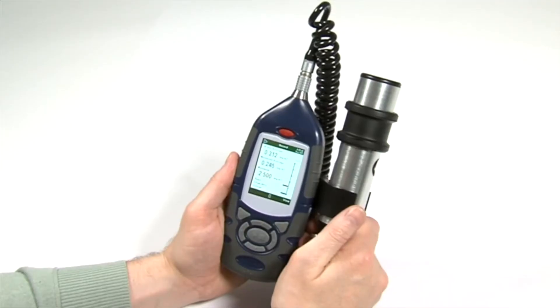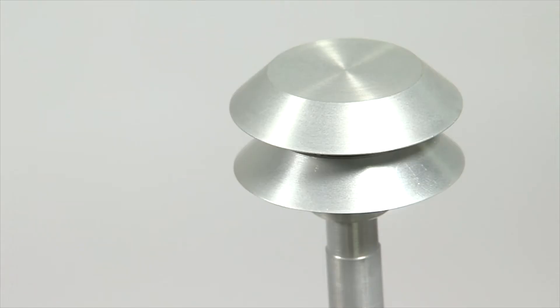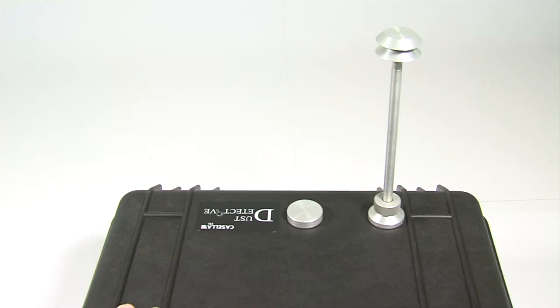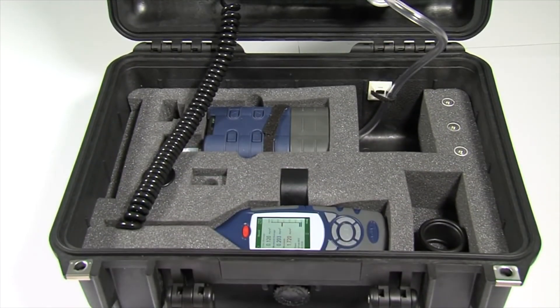The MicroDust Pro can also be used in conjunction with the dust-detective enclosure to provide short-term outdoor environmental monitoring, with size selection of PM10 or PM2.5 dust fractions.